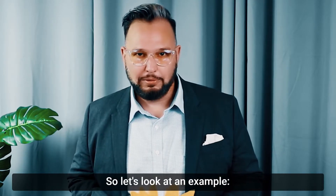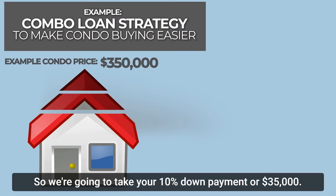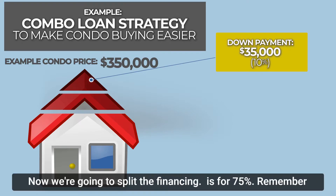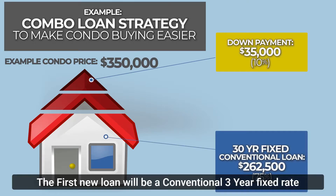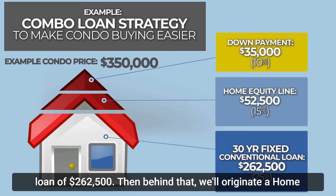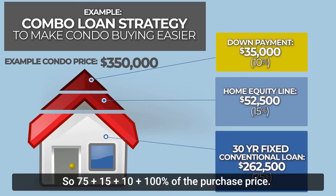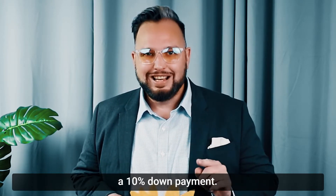Let's look at an example. With a condominium priced at $350,000, you put 10% down or $35,000. The first new loan is a conventional 30-year fixed-rate loan at 75% of the purchase price, which is $262,500. Behind that, a home equity line of credit equal to 15%, or $52,500. So 75 plus 15 plus 10 equals 100% of the purchase price. You've just bought a condo with a limited review with only a 10% down payment.